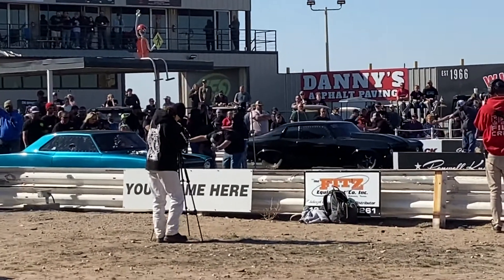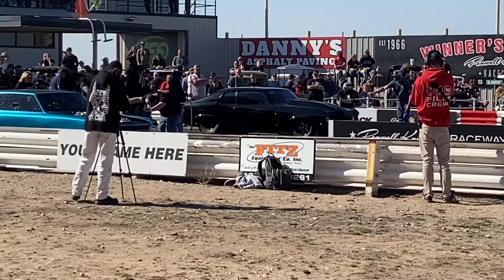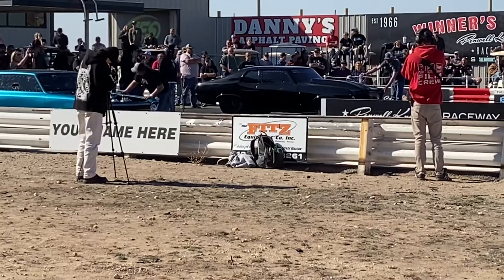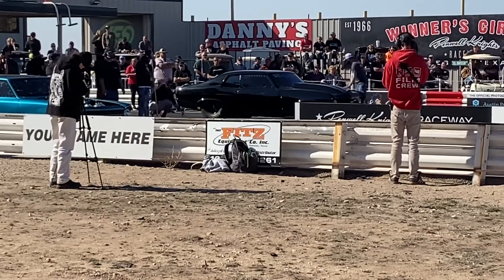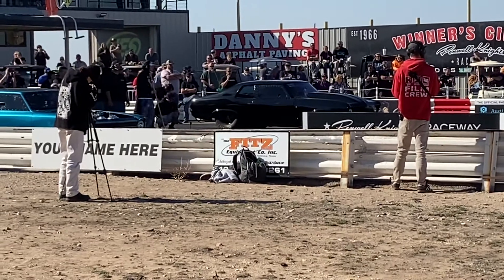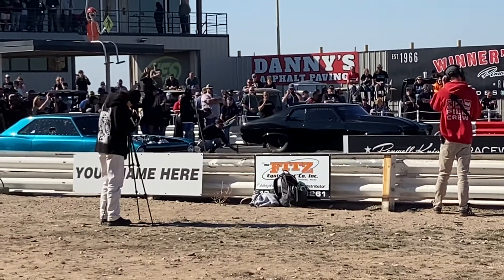And the Nova is ready to go. They hit a GoPro right behind it — that's not really smart.